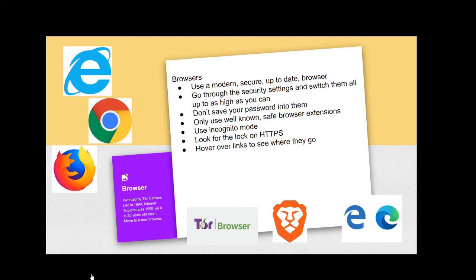So what's modern and secure? Internet Explorer is definitely not — it is 25 years old now. Edge has replaced it. Here's the Internet Explorer icon in the top left, and in the bottom right you'll see the new Edge icons. The first E was the original Edge icon, which has been updated and replaced by this little swirly wave.